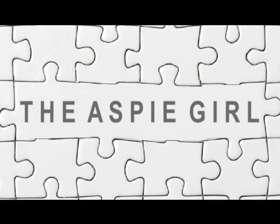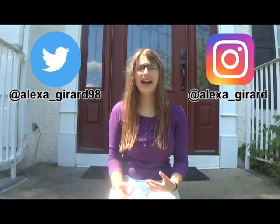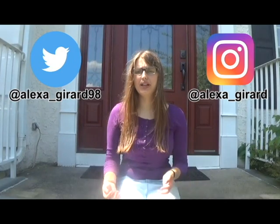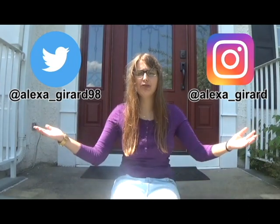Hi guys, it's Alexa. Welcome to my channel. So last year I filmed a house tour — that was when I lived in a condo. Well, I moved since then, so I am doing an updated house tour.